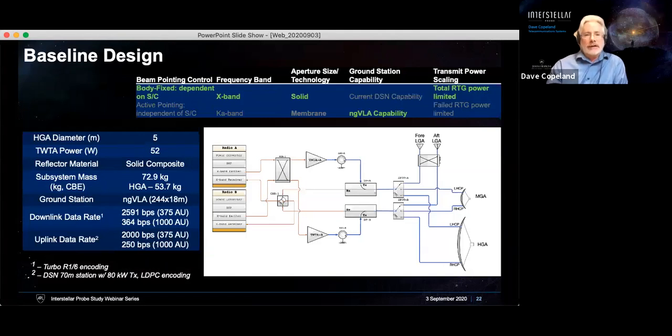Our baseline design is an X-band system with very high heritage. We felt it was important to show that you could fly this mission using a system on the spacecraft that we essentially could build now. The design is dominated by a five-meter high gain antenna. We added to that a medium gain antenna and two low gain antennas, used mainly in the first year of the mission for commissioning and maneuvers going out to Jupiter. The subsystem mass is dominated by this high gain antenna, so a lot of the work now is focused on what we can do to bring this mass down.